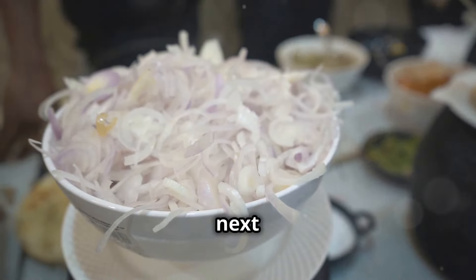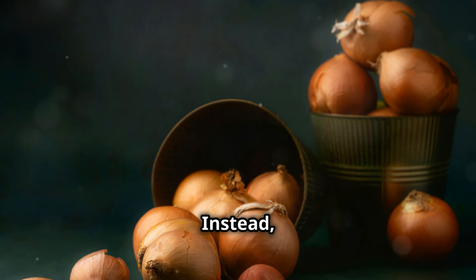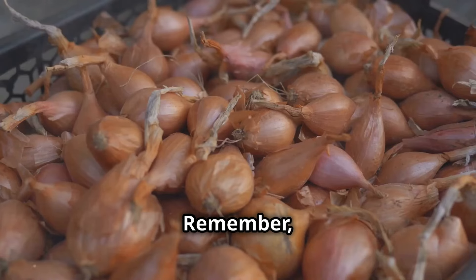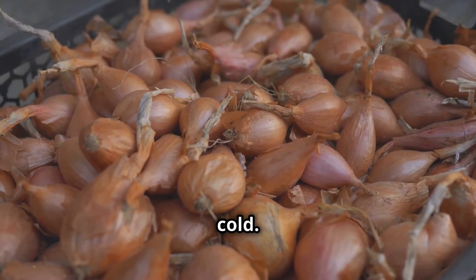Our next food item: onions — a staple in most kitchens, adding flavor and depth to countless dishes. If you want to keep your onions fresh and pungent, store them properly. The cold, damp environment of the fridge can make onions soft, moldy, and downright nasty. Instead, store them in a cool, dry, and well-ventilated place — a mesh bag or basket in a cool pantry is perfect. Onions are like divas: they need their space and hate being cold.